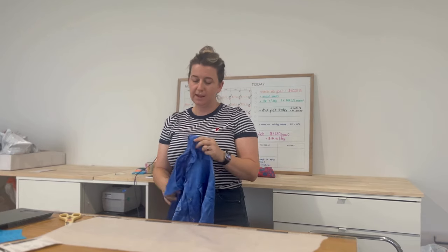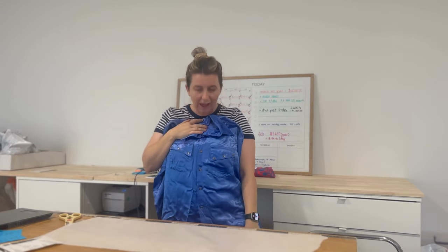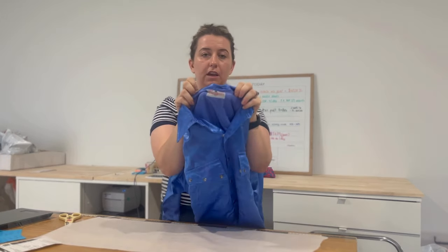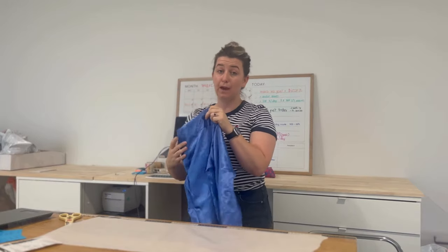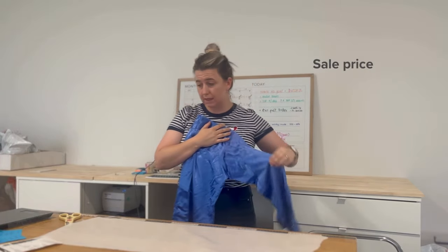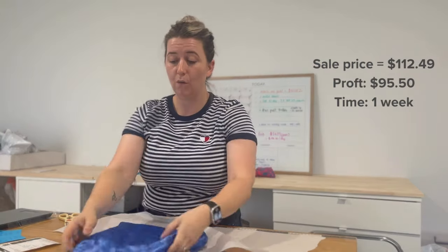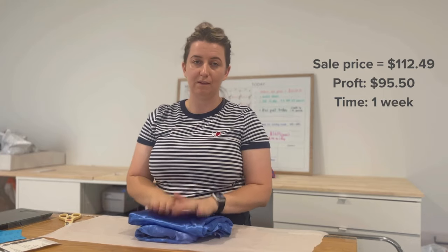The next item is probably one of my favorite sales from the weekend. This is a vintage RM Williams snap satin shirt — it's so cute and gorgeous. I just love the vintage feel with the old longhorn tag. I took an offer of $112.49 and my profit was $95.50. It only took a week to sell, and I'm actually surprised it took that long — vintage RM Williams usually sells really fast. I'm going to wrap it in tissue paper to protect it on its journey to its new owner.